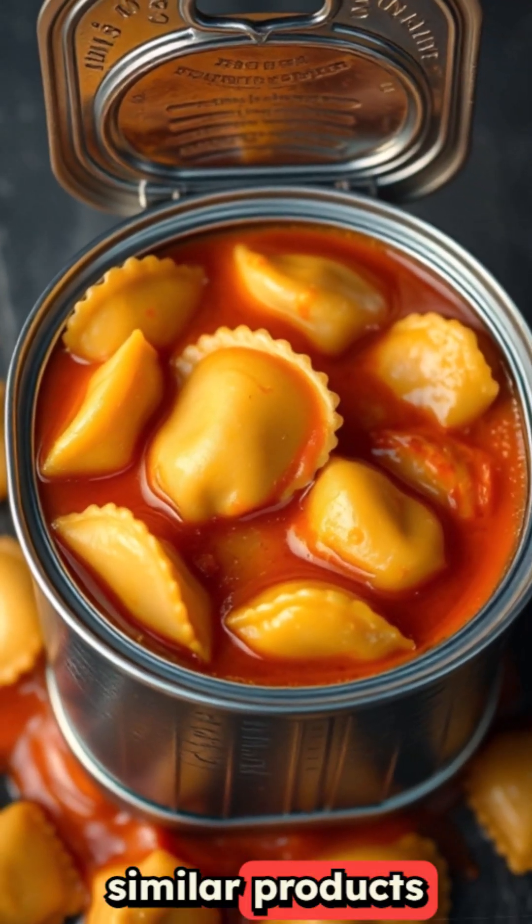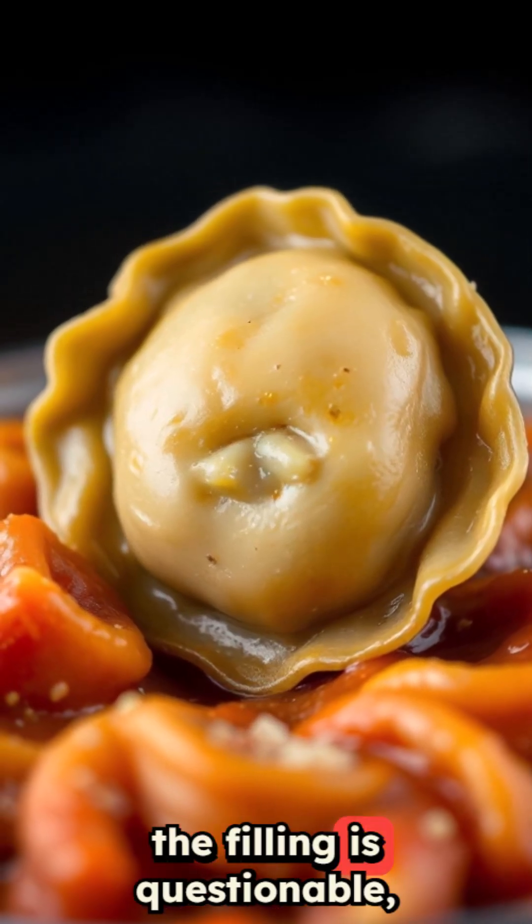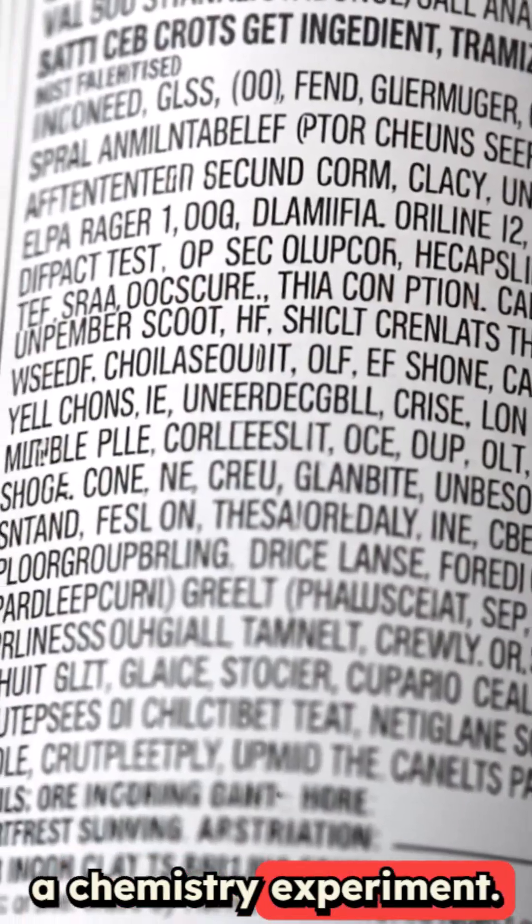Canned ravioli and similar products are ultra-processed nightmares. The pasta gets mushy, the filling is questionable, and the ingredient list reads like a chemistry experiment.